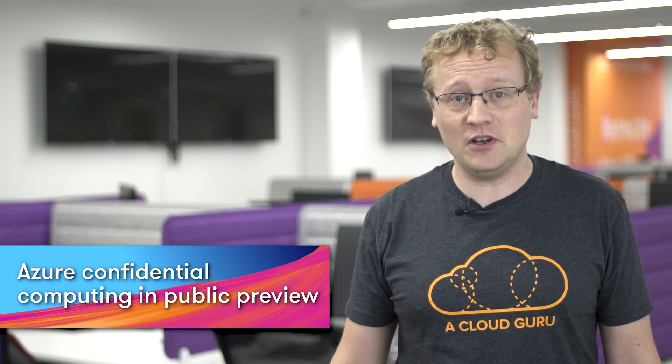Almost five years in the making, Azure Confidential Computing is now in public preview. You might say, Lars, tell me more about this intriguing concept of confidential computing in the cloud. And I would be happy to. Now some companies are reluctant to move their most sensitive data to the cloud for fear of attacks against their data when it is in use — so while it's in memory.